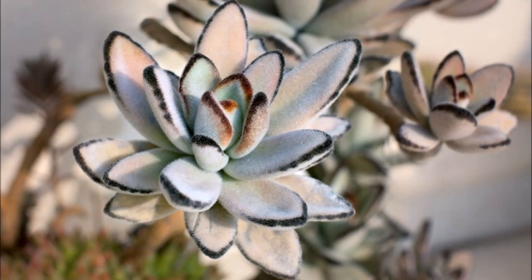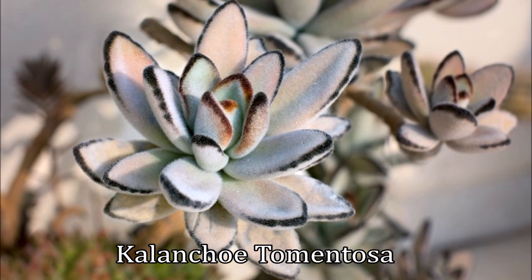Hello humans! Succulent Addict is back, here to show you a quick video about one of my fuzzy friends, the Kalanchoe tomentosa.